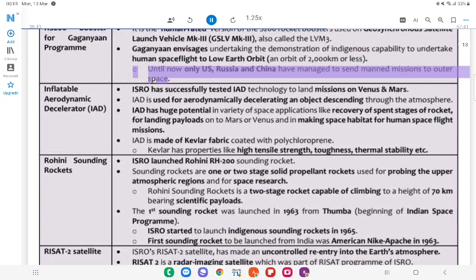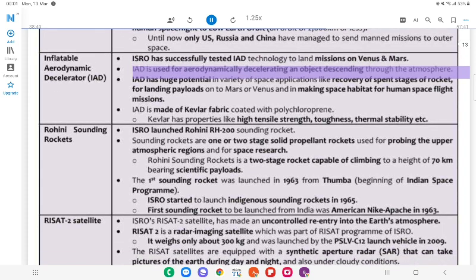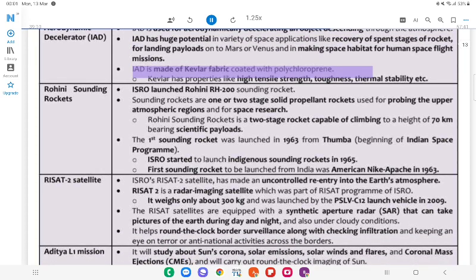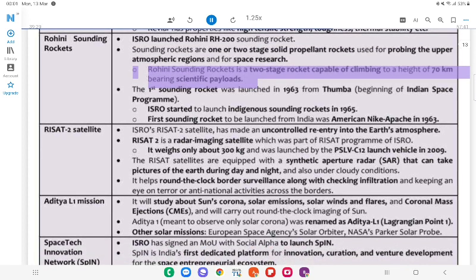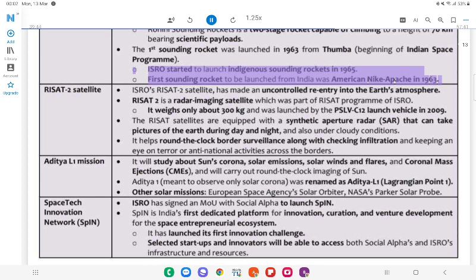Inflatable Aerodynamic Decelerator (IAD): ISRO has successfully tested IAD technology to land missions on Venus and Mars. IAD is used for aerodynamically decelerating an object descending through the atmosphere. IAD has huge potential in space applications like recovery of spent rocket stages, landing payloads onto Mars or Venus, and making space habitats for human spaceflight missions. IAD is made of Kevlar fabric coated with polychloroprene. Kevlar has properties like high tensile strength and thermal stability. ISRO launched the Rohini RH-200 sounding rocket. Sounding rockets are one or two-stage solid propellant rockets used for probing upper atmospheric regions and space research.